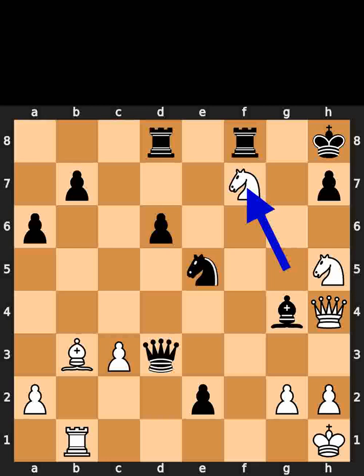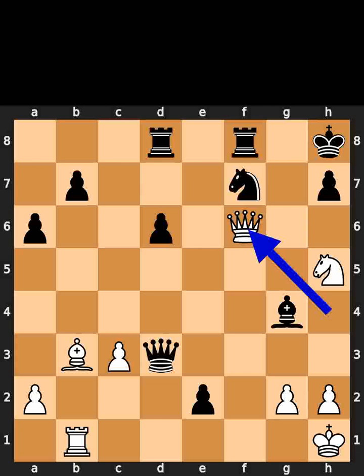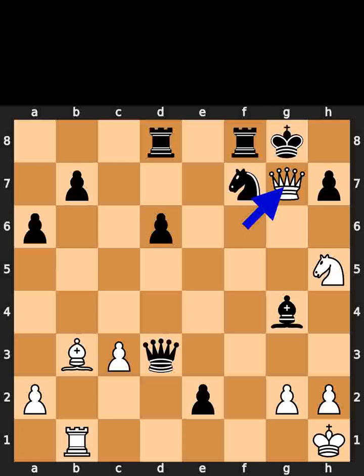White takes the pawn on f7 using the knight with check. Black takes the knight on f7 using the knight. White plays queen to f6. Check. Black plays king to g8. White plays queen to g7. Checkmate.